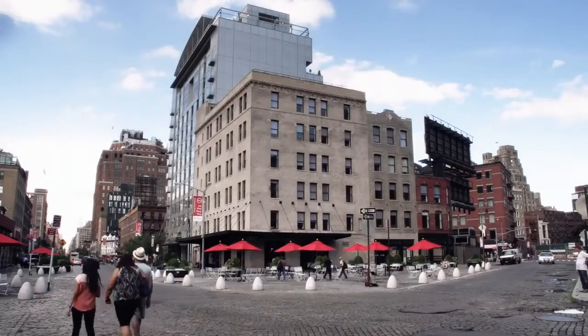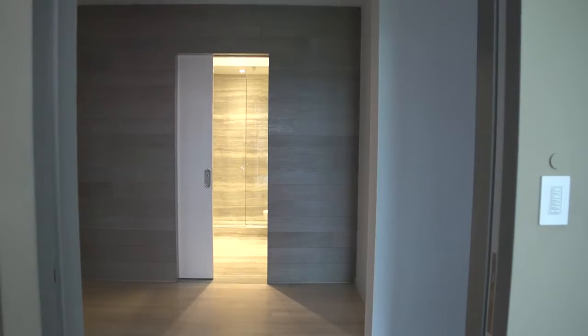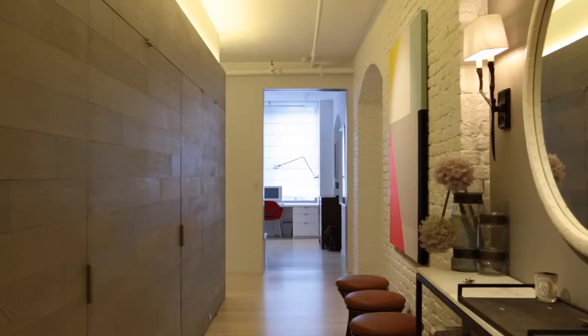We're in the Meatpacking District in New York and this is a converted loft. About five years ago they created this large space and turned it into a residential home. We definitely wanted to keep that industrial vibe to the space and didn't want to muddy it up with too many walls or anything like that.